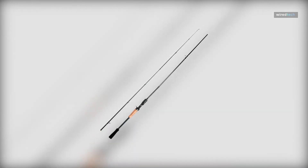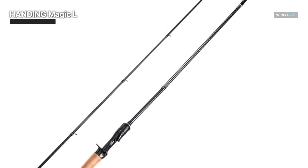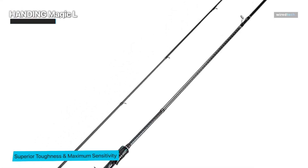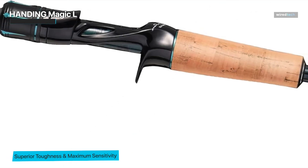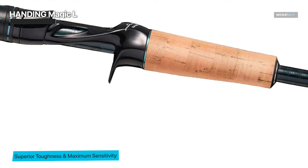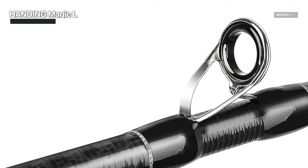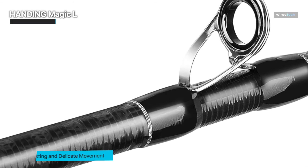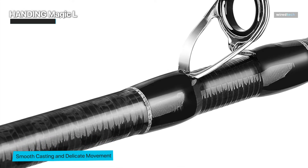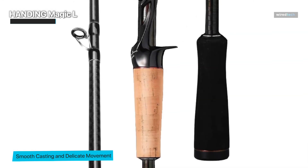Next up is the Handing Magic L 2-piece finesse fishing rod, outfitted with a 30-ton and 24-ton carbon fiber blank and Fuji OA guides. This finesse fishing rod exemplifies the combination of cutting-edge technology with angling skill. It covers a broad range of angling scenarios — from chasing bass to targeting trout, walleye, catfish, and more — thanks to its adaptable design that caters to both spinning and baitcasting. The carbon fiber construction emphasizes strength and sensitivity, letting you feel even the smallest nibbles.